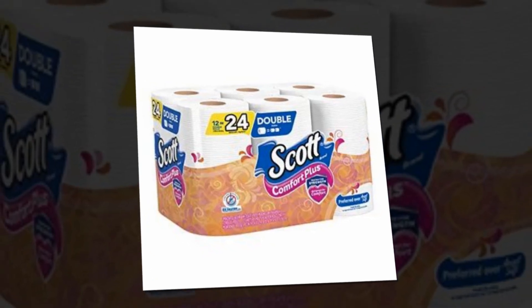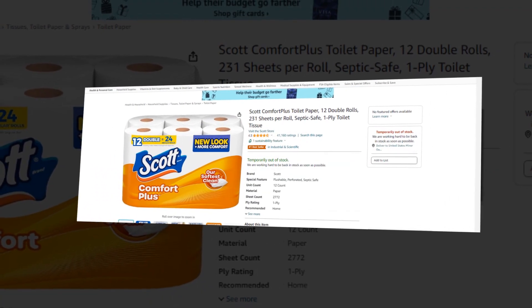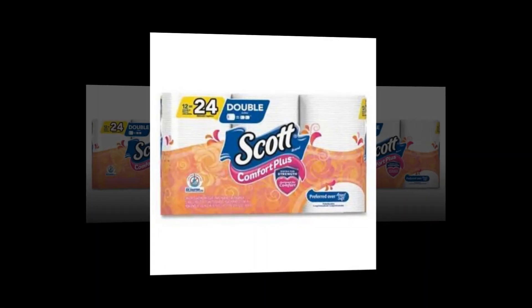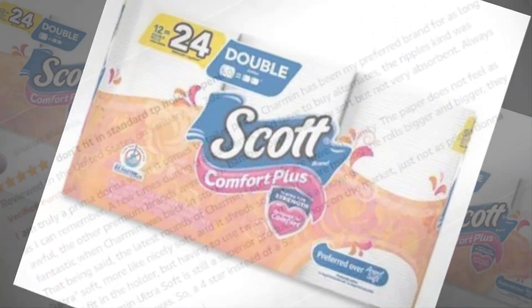Hi, welcome to our YouTube channel. Today we will discuss the best toilet paper from Amazon. We'll find out together about the best Scott Comfort Plus toilet paper — 12 double rolls, 231 sheets per roll, septic safe, one-ply toilet tissue. The link to the product is given in the description if you want to check it out.